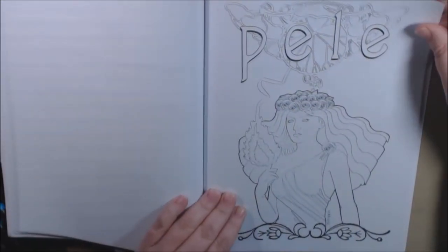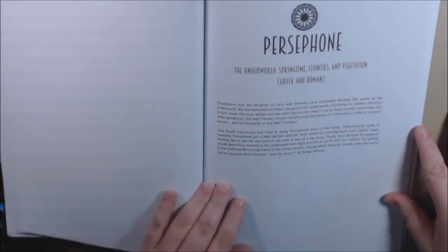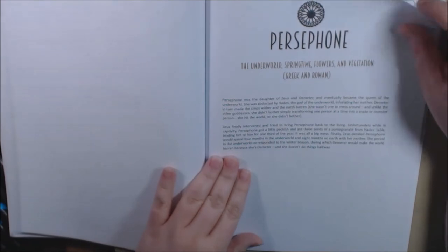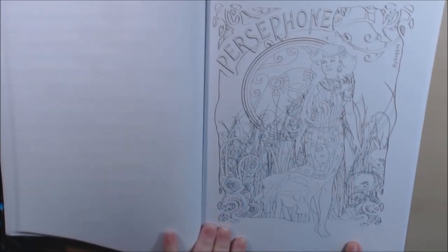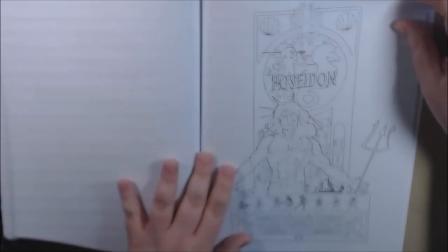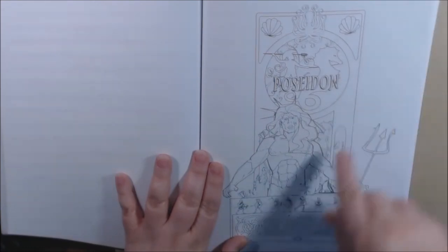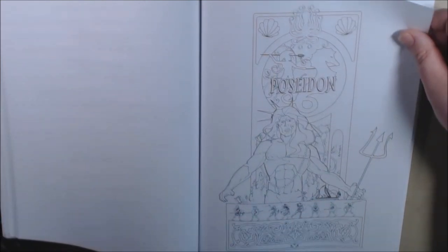Pele. Beautiful. Some of these pages are going to definitely be more detailed and be for more advanced colorists. Persephone — I love Persephone. I love this picture. I love the grass, the flowers, I love her outfit. It's just stunning. Poseidon is so cool — a little octopus up here, a seahorse, those little guys, little knights and stuff, the ship. This is nice.